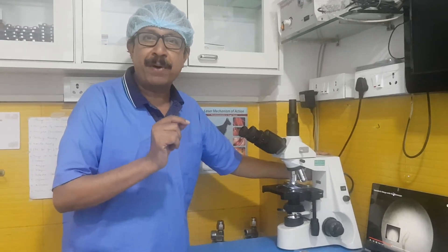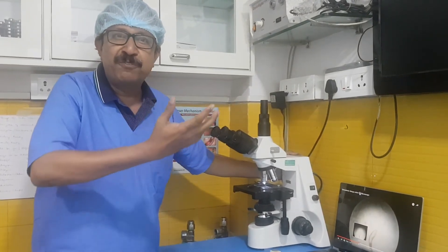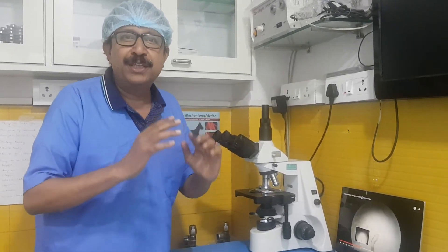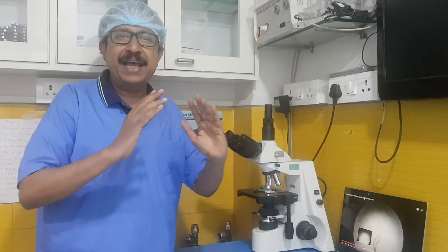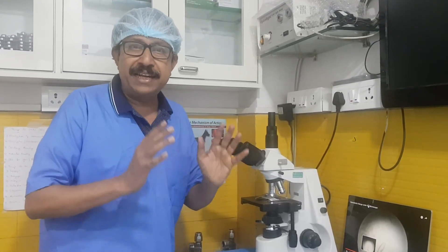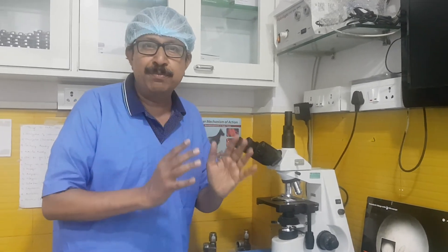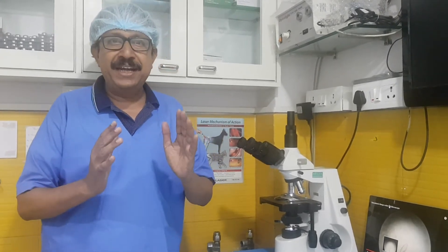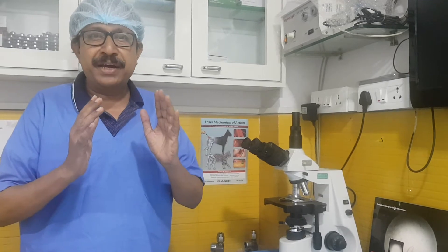These mites are passed to puppies from their mother in the first few days of life, and they live within the hair follicles for the duration of the animal's life without causing any problem. The body's immune system helps to keep the number of mites under control and prevents the population from getting out of control.